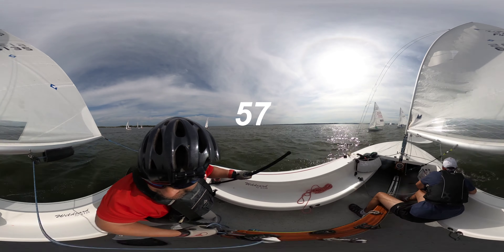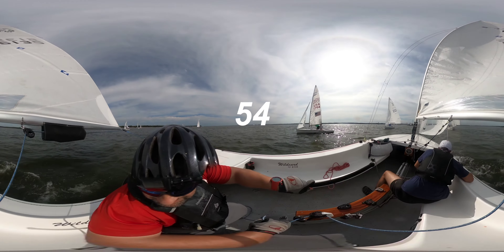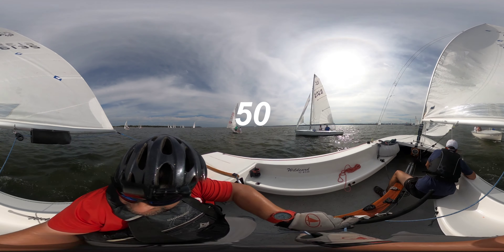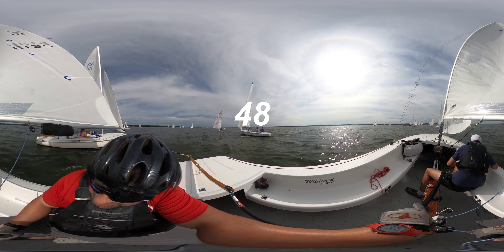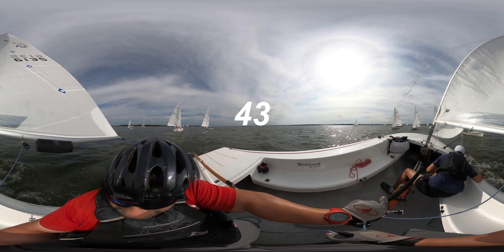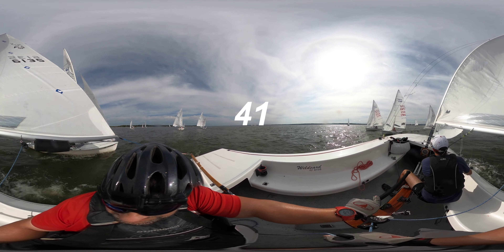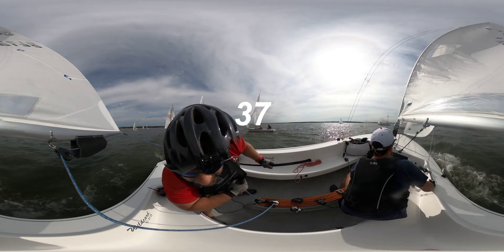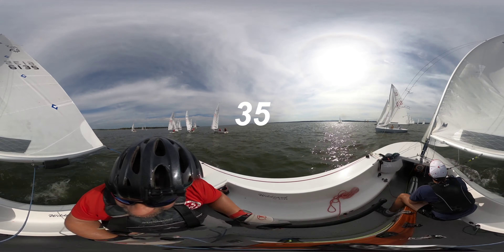After we make our final tack, we want to build and defend our hole. If there are incoming boats on port tack, we want to defend against them by pointing our bow towards them and making our hole unattractive. Likewise with swoopers who are trying to swoop in from behind and get to our leeward — we want to put our bow down before they get overlap and ease our sails, making that hole less attractive to them.